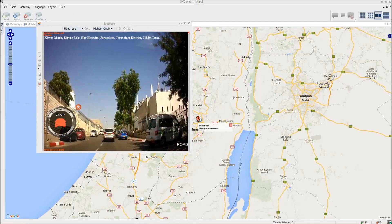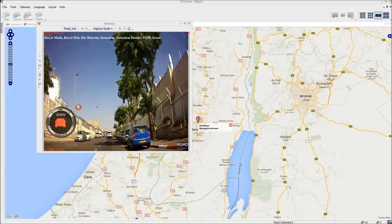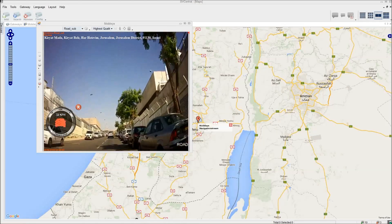In this example, when the Mobileye alert occurs, the GPS marker icon turns red and a live video pop-up automatically appears on the user's screen.